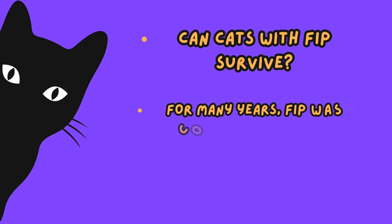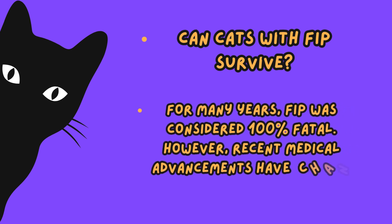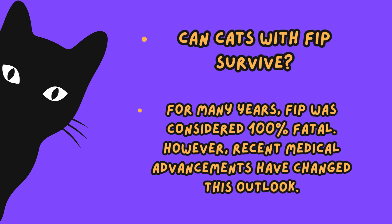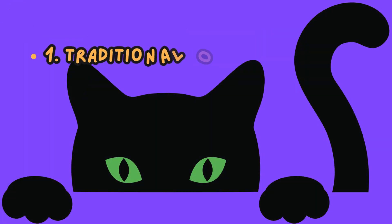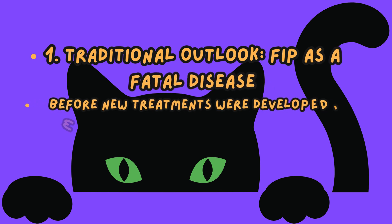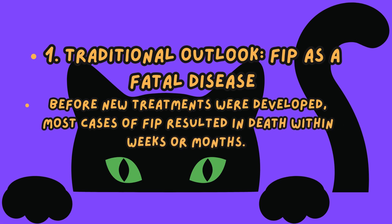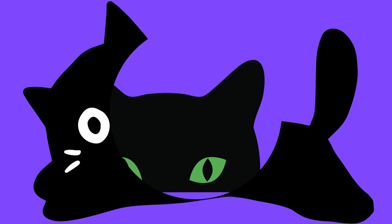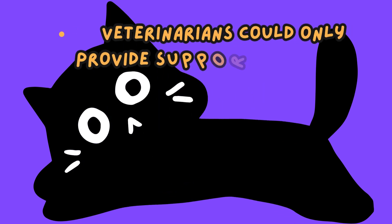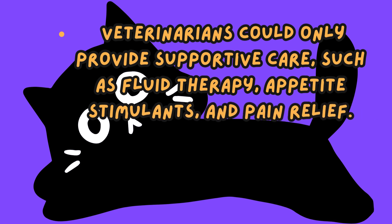Can cats with FIP survive? For many years, FIP was considered 100% fatal. However, recent medical advancements have changed this outlook. Before new treatments were developed, most cases of FIP resulted in death within weeks or months. Veterinarians could only provide supportive care, such as fluid therapy, appetite stimulants, and pain relief.